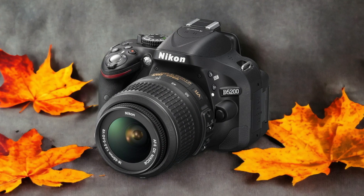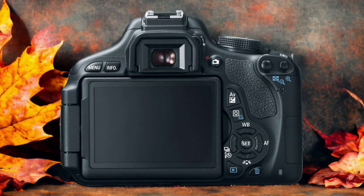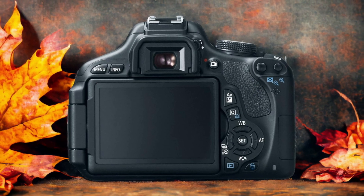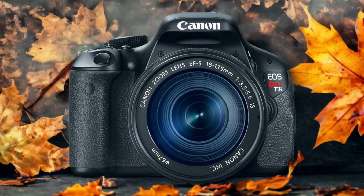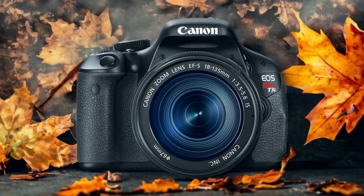The Canon 600D and the Nikon D5200 are two digital cameras that were officially introduced respectively on the 31st of March 2011 and the 16th of May 2013. Let's take a look at how their specs compare to each other.